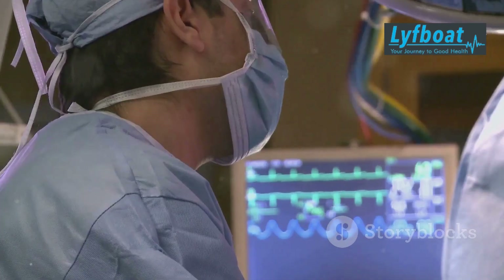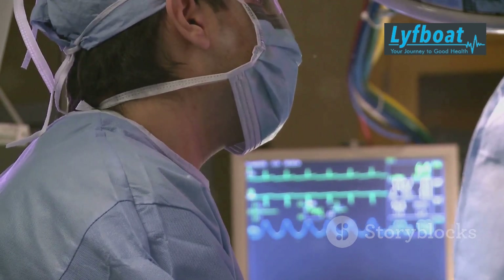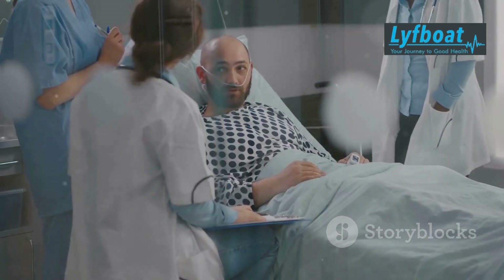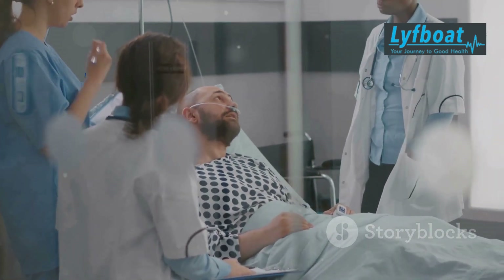Patients must be monitored for complications such as infections or graft-versus-host disease. Close medical supervision is essential during this period to ensure the best possible outcome.